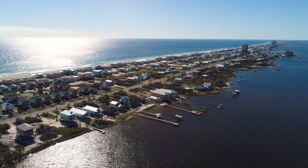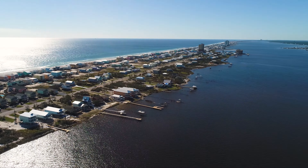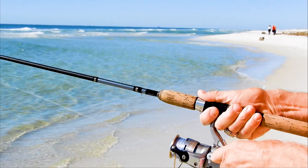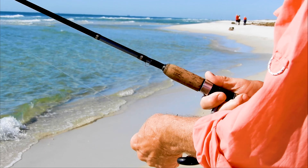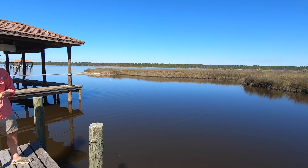Gulf Shores and Orange Beach are surrounded by water, with the Gulf of Mexico on the south side and back bays, freshwater lakes, and lagoons on the island's north side. This means you can choose from a variety of fishing adventures, including deep sea, offshore, inshore, surf, and pier fishing. It's no wonder fishing is a favorite pastime for both locals and visitors on the Alabama Gulf Coast.